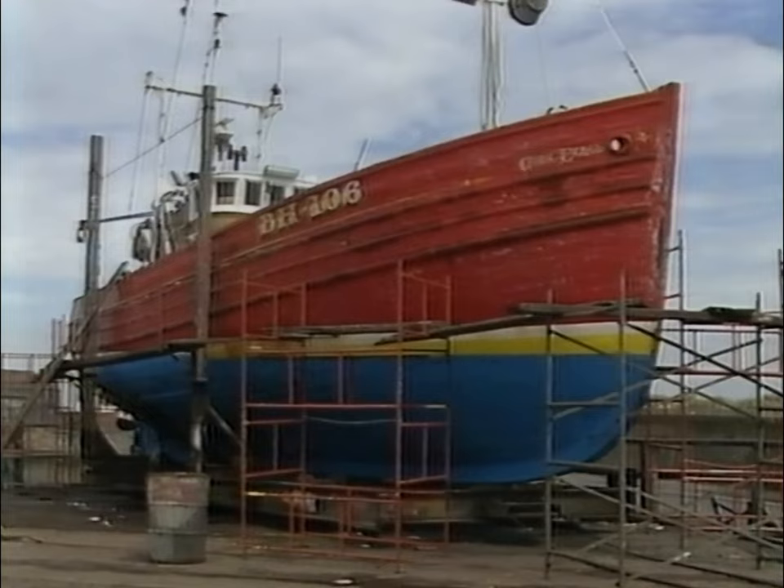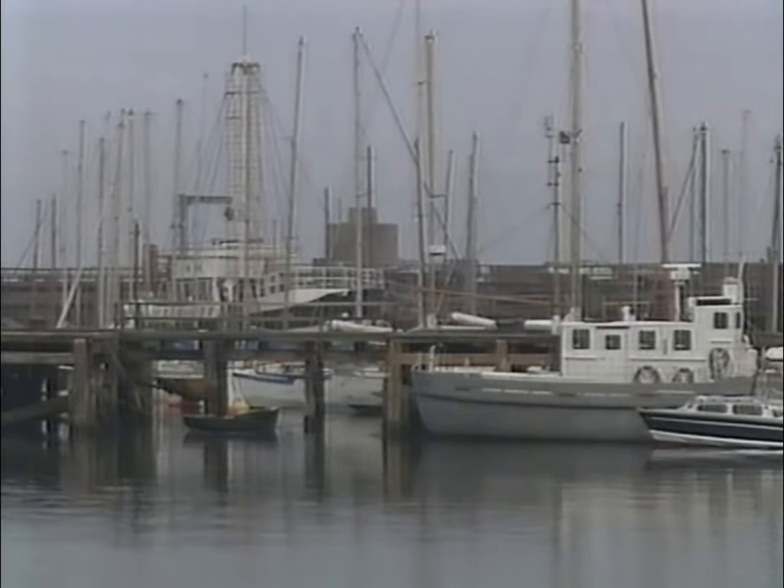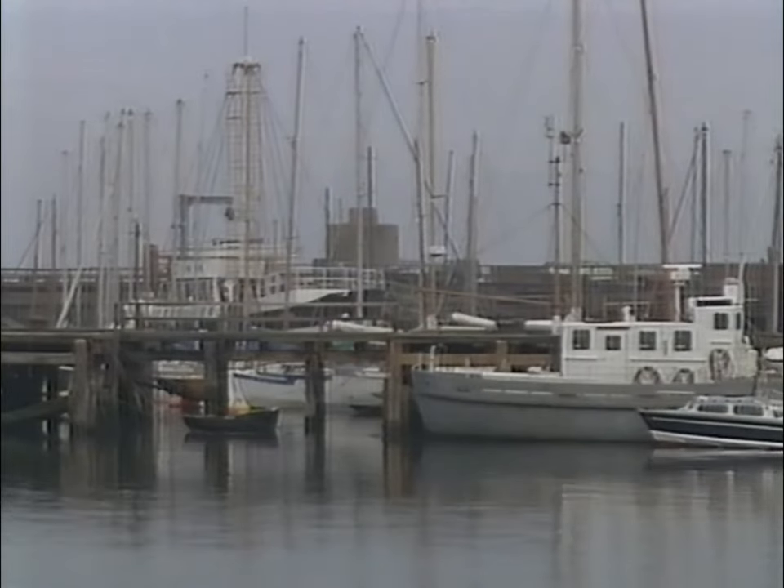Boats and harbours, the smell of the sea, and the huge sky above the northeast coast. Lovely. Just the way it ought to be.